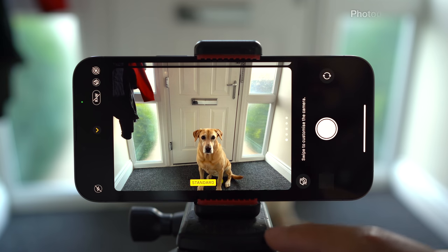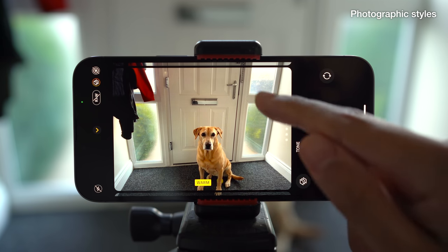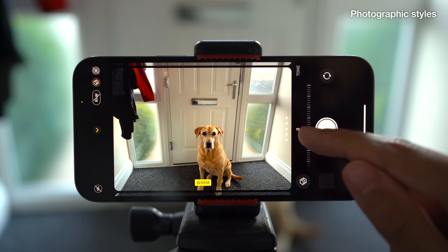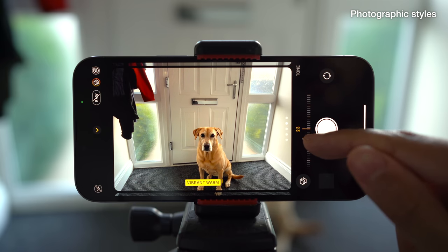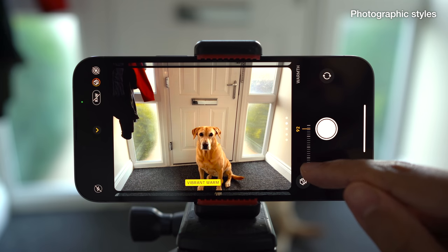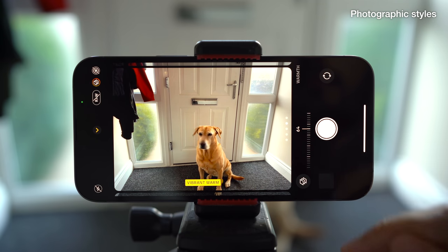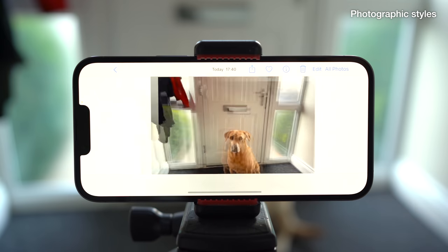The 13s introduce Photographic Styles, a new creative feature that gives the user some customisation over the look of their photos. You can choose a preset style, fine tune it by adjusting tone and warmth, and save it as your new image processing preset for future photos. This is different to a filter — Photographic Styles will selectively adjust processing based on the subject, for example leaving skies and skin tones looking natural as it adjusts the tone of the rest of the image. So if you prefer the higher contrast that the Google Pixel offers, you can tweak the style to match without needing any post-capture edits.